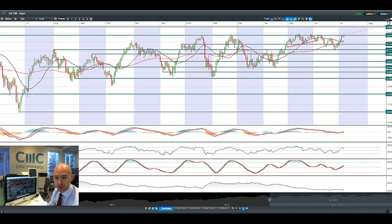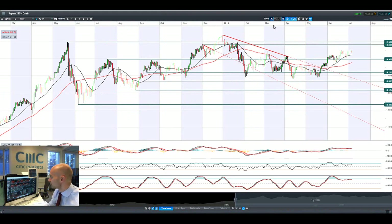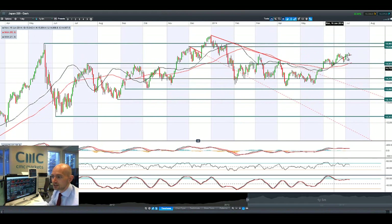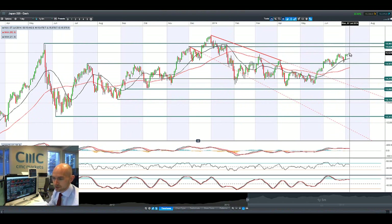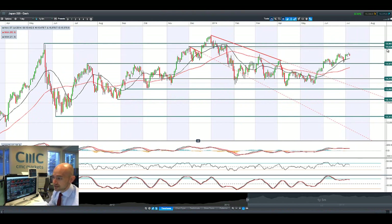Looking at Japan 225, which should be getting a little help from Dollar-Yen moves as well, it's probably at a five-month high now. We're still in the middle of two ranges — there's short-term resistance at 15,482 — but longer-term resistance is at 15,828, and a reversal will open up a move back down to 14,977.